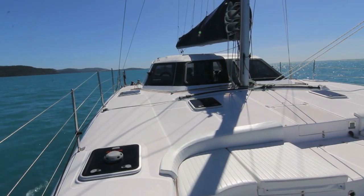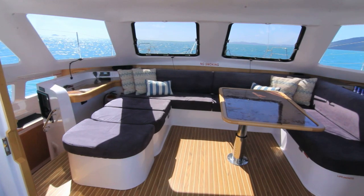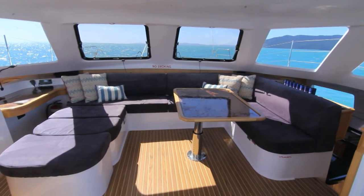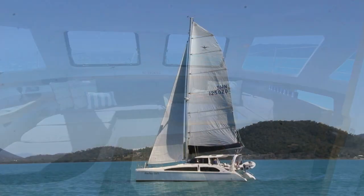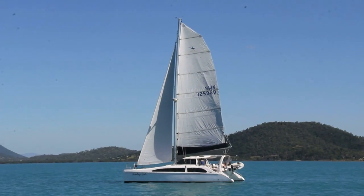This sailing catamaran's modern design has been completed with luxurious timber trim throughout and a spacious saloon with a day bed offering 360 degree visibility.